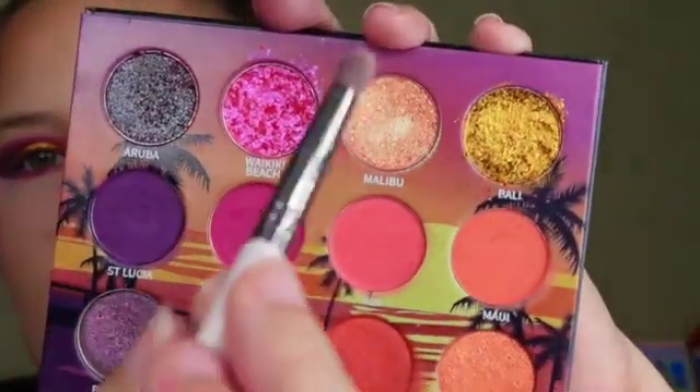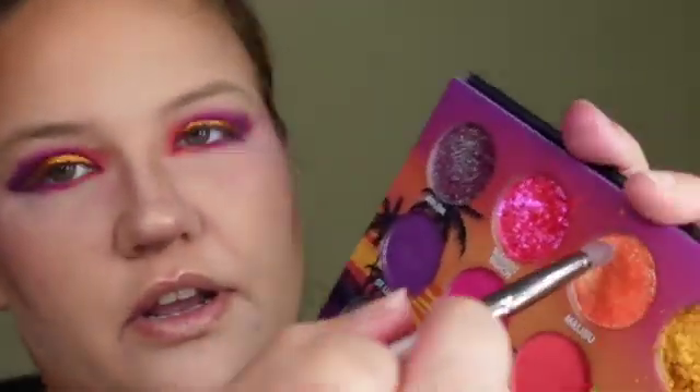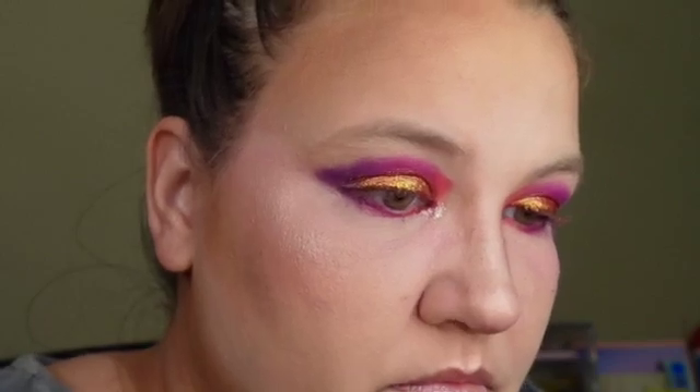Trying to remember what color I wanted to put in my inner corner. I'm going to put this color, Malibu, in my inner corner. This shadow is very creamy. I think that looks pretty good. So I'm going to put a liner in my waterline, put on some mascara, and I'll be back to talk about it.